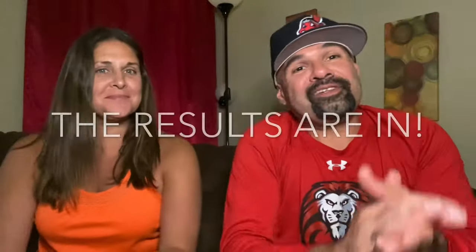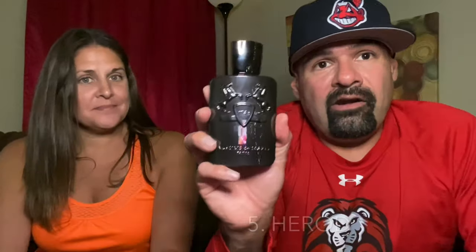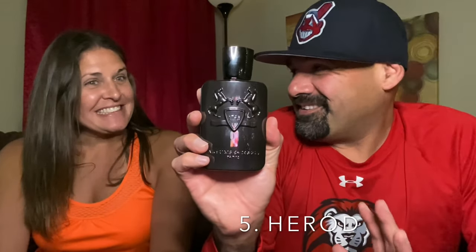The results are in. Starting from worst to best: coming in at number five is Herod. It's a favorite from the house but probably skews more masculine — it smells like a tobacco shop and a cigar — so it didn't connect as much with her. Coming in at number four, which was a surprise, is Carlisle — a fragrance he loves dearly and that lasts a long time.